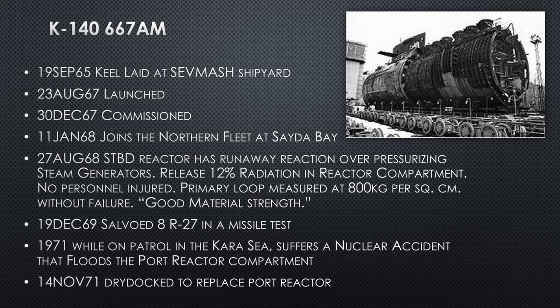K-140, Project 667-AM: this is our first modernized submarine. She's keel laid in Sevmash shipyard in 1965, launched in 1967, and commissioned at the end of the year in 1967. You'll see a lot of these commissionings on December 30th or 31st because they want to get the ships out in that calendar year — it looks better on paper. She doesn't actually join the fleet until January 1968. In August 1968, the starboard reactor has a runaway reaction over-pressurizing the steam generators, releasing radiation into the reactor compartment.